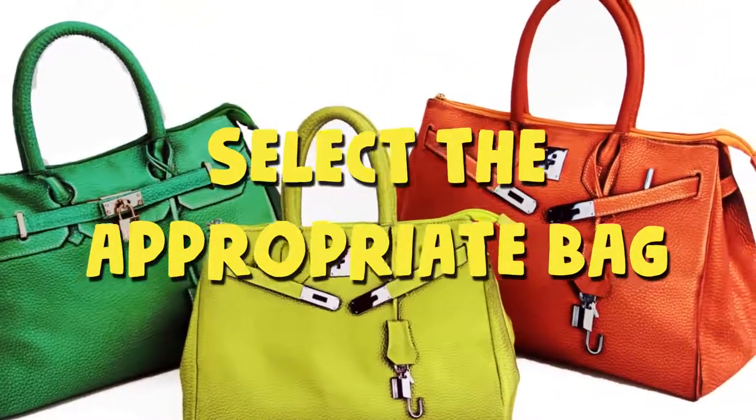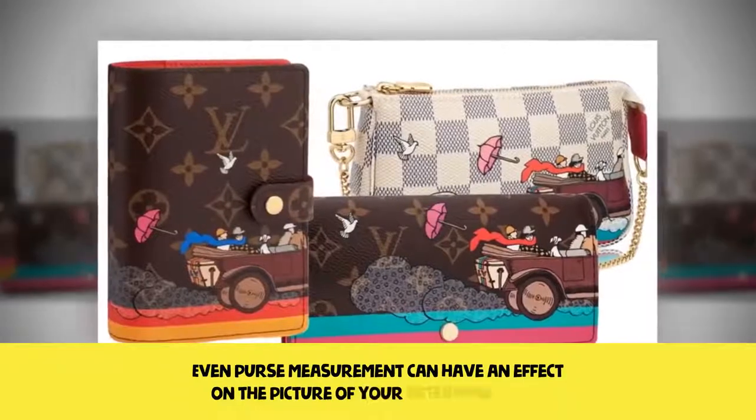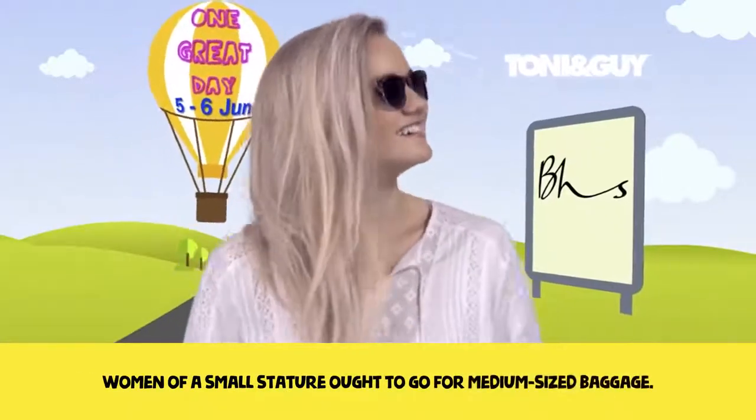Select the appropriate bag. Even purse size can have an effect on the overall look. Take a large one and you will look slimmer. Women of a small stature should go for medium-sized bags.